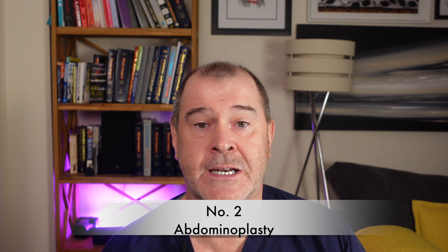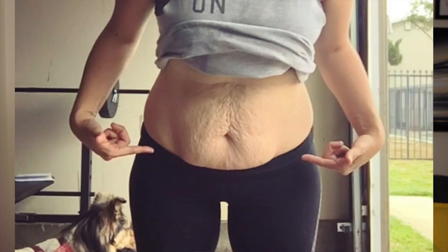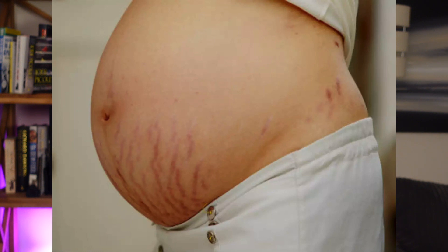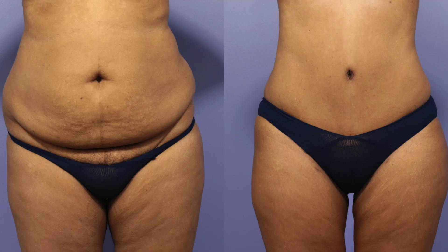Operation two on the list is an abdominoplasty. Like a facelift, an abdominoplasty is not without significant cost and recovery, but when you are in your post-pregnancy body — maybe 35, 40, or 45 years old after finishing having children — and your stomach and the muscles underlying the skin are no longer neat and tidy, then no amount of exercise, diet, weight loss, or physical exertion will bring your abdomen back into shape. An abdominoplasty is the only real solution, and it's a very effective way to tighten the muscles, restore normal anatomy, remove excess folds of skin, and can also remove stretch marks if they sit below the umbilicus. Patients have a very high level of satisfaction.